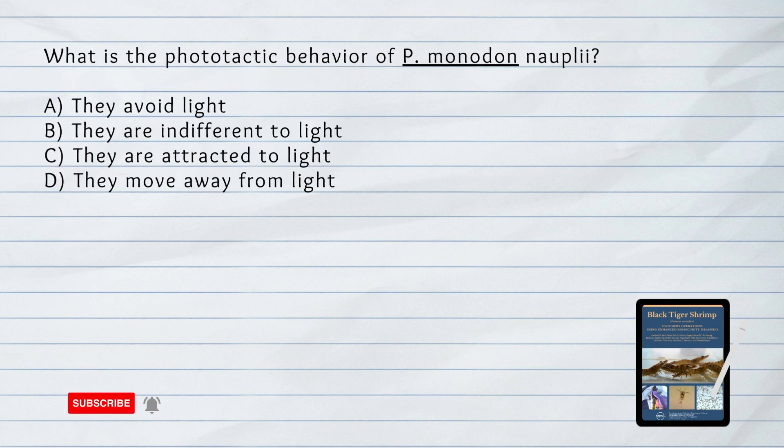What is the phototactic behavior of Penaeus monodon nauplii? A. They avoid light. B. They are indifferent to light. C. They are attracted to light. D. They move away from light. Answer: C. They are attracted to light. Penaeus monodon nauplii are phototactic, meaning they are attracted to light and concentrate in the most lighted portion of the tanks.